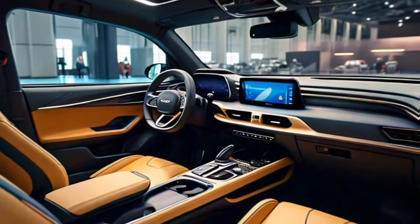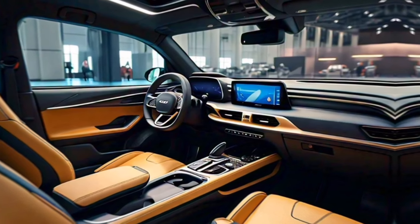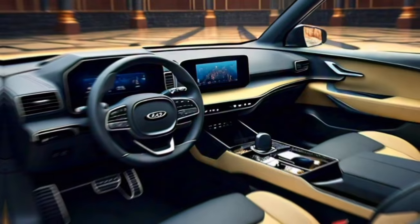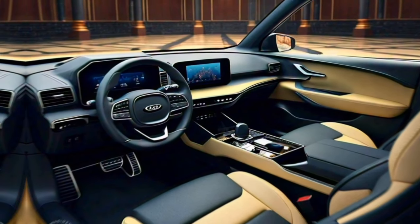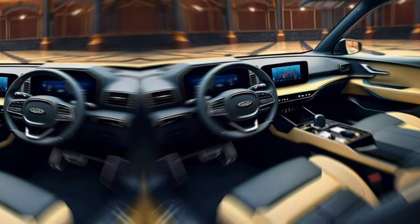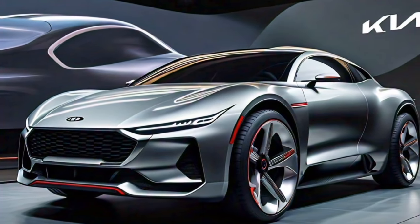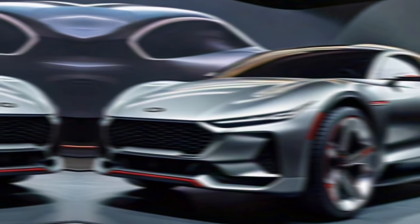The 2025 Kia Tasman is expected to hit showrooms sometime in mid-2025, with production starting in South Korea early next year. While the initial focus will be on markets like Australia, Africa, and the Middle East, there's always the possibility of a wider global release later on. The 2025 Kia Tasman is a welcome addition to the mid-size ute segment.